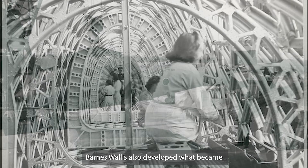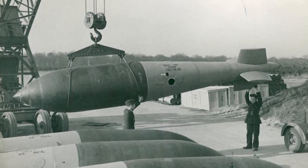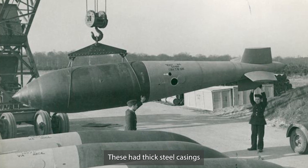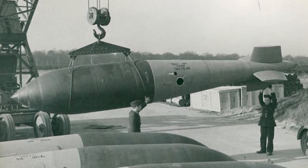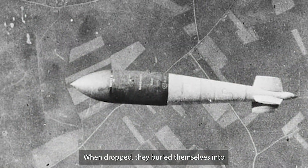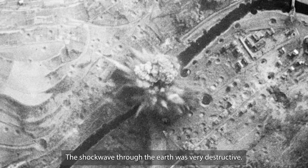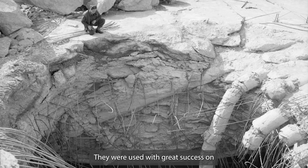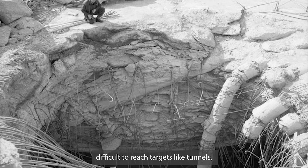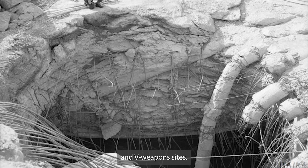Barnes Wallace also developed what became known as earthquake bombs. These had thick steel casings and weighed from six to ten tons. When dropped, they buried themselves into the ground before exploding, and the shockwave through the earth was very destructive. They were used with great success on difficult-to-reach targets, like tunnels, U-boat pens, and V-weapon sites.